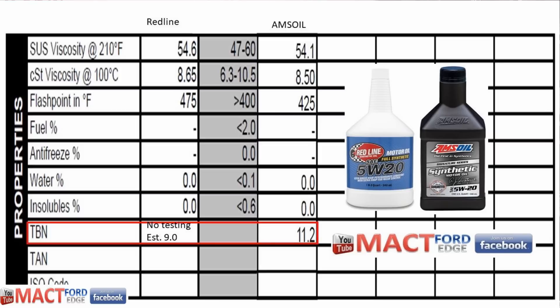For TBN, I didn't test Red Line myself, so I pulled it from the Petroleum Oil Institute website — it came in at 9.0, consistent with Red Line's typical claims. My Blackstone testing of the Amsoil confirmed their claimed TBN of 11.2, which is quite high; most oils I've tested come in around 6–7. An interesting future test will be tracking how fast TBN degrades per hour of use on both oils — I don't have used samples yet for either.